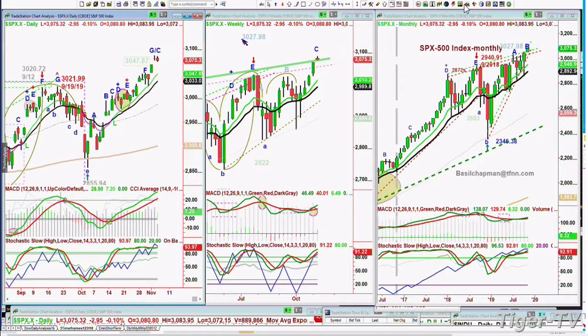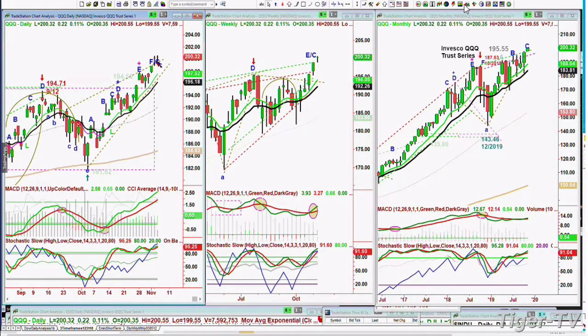Nothing wrong technically in the daily. The weekly chart is good but not great — we'll talk about that in a moment. The QQQ, the NDX100, also has gone to this leg F slash C.